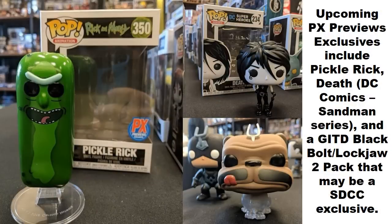Some figures I'm pretty interested in — all PX Previews exclusives. There's a Pickle Rick that's just the pickle with none of the wrap parts added on. From DC Comics' Sandman series, there's a Death pop on the way — I really like the design of that figure. Also another PX Previews exclusive is a two-pack of Black Bolt and Lockjaw, where Lockjaw appears to be mid-transport with a somewhat clear body. This may be an SDCC exclusive, but that's not confirmed — still treating it as a rumor.